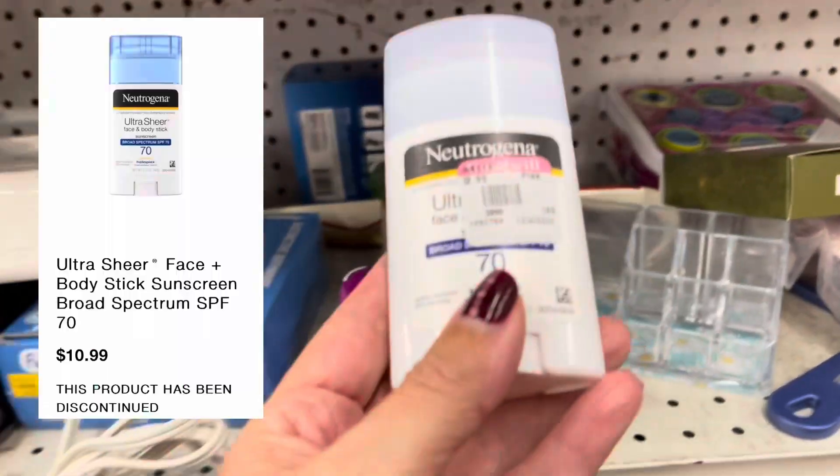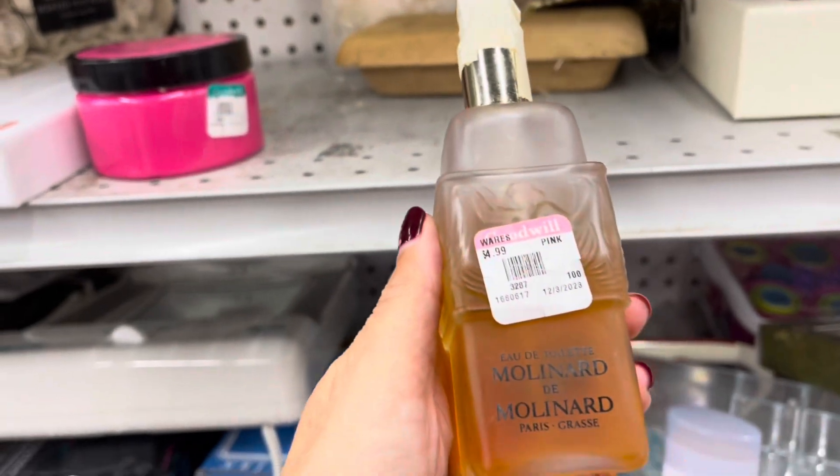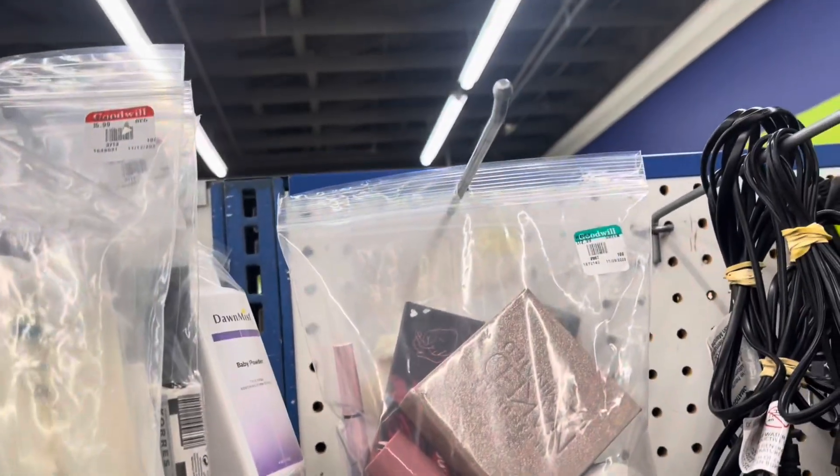Neutrogena Body Stick SPF 70 — confirmed discontinued via their website. Definitely buying it. Goes straight on Mercari.